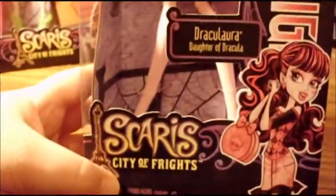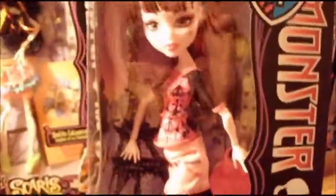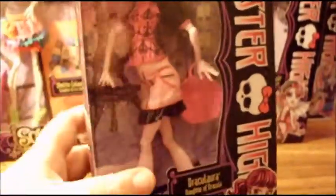Next I got Draculaura from Scaris City of Frights, and she was only five dollars. She does have some damage on her box, but she was the only one in the store and I'm probably eventually going to open her anyway, so I really like her.